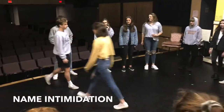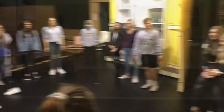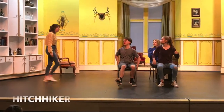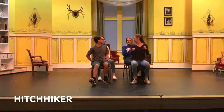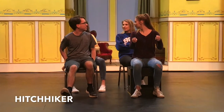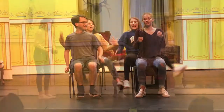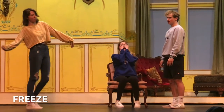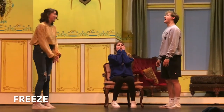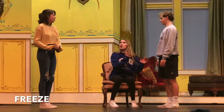And you can see they're also on a set on stage that is for an after-school production. Here we have some improv happening. This is a game called Hitchhiker, where several students sit in a car and invite a hitchhiker into the scene, and then everybody does what the hitchhiker does. This is a game called Freeze, where a scene happens and then someone in the audience yells, "Freeze!", takes someone's place and starts a brand new scene.